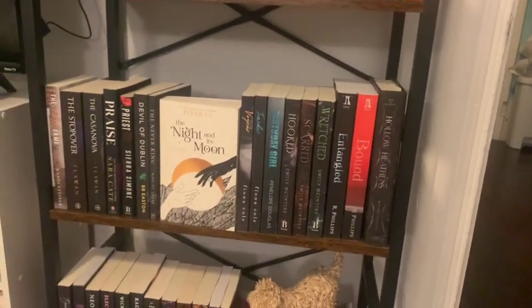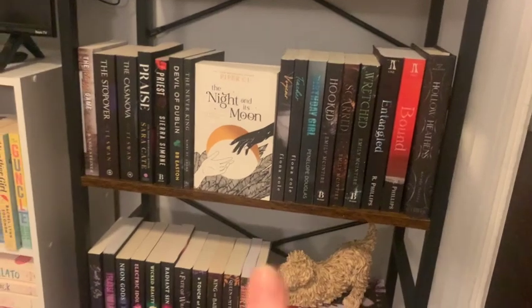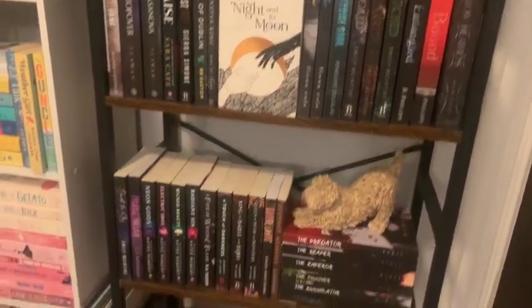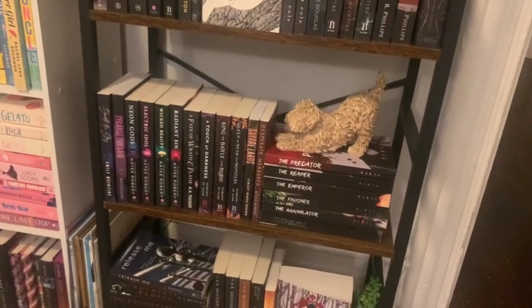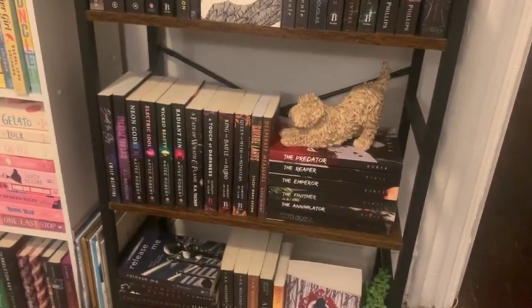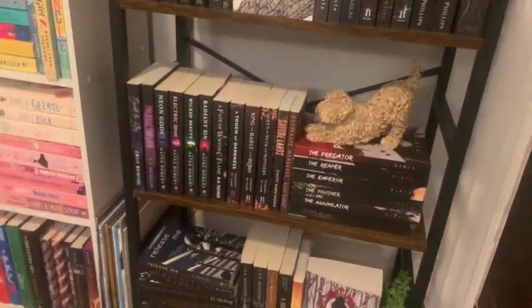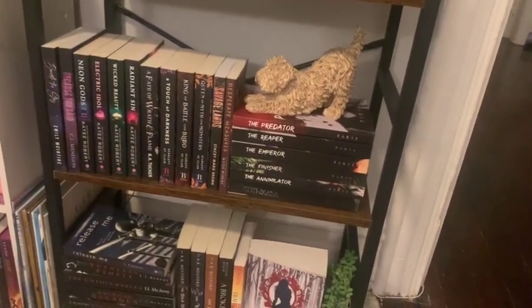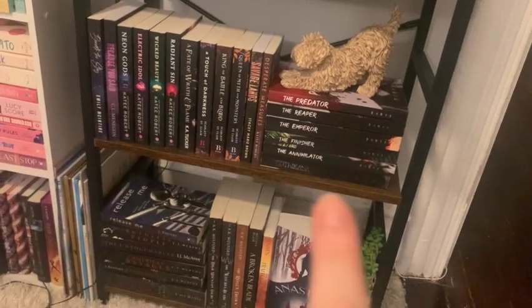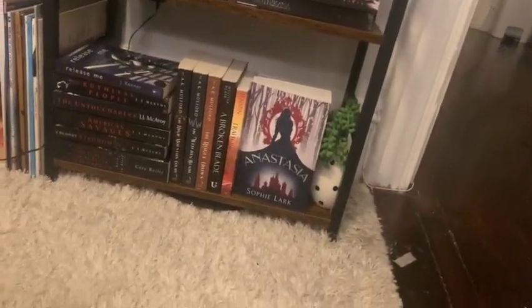Then we have this shelf — it's just got some dark romances, some fun romances. This cover was just too pretty not to face out. Then there's Charlie the Cockapoo — my family dog is Blue and he's a Cocker Spaniel mixed with a Poodle, a Cockapoo. I have a ton of these Charlie the Cockapoo things all around my apartment because of Blue. All of these are retellings or fantasy romances and then my Runix collection. And then finally just some random books on the bottom.